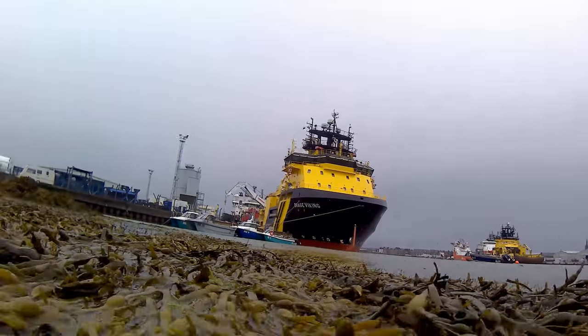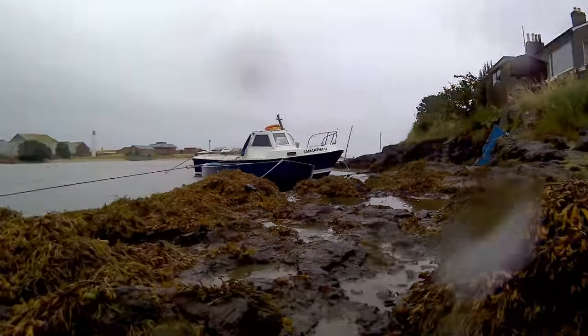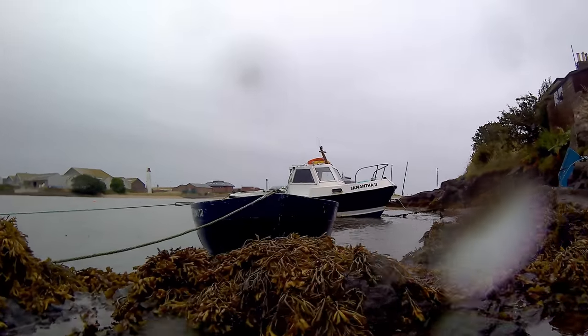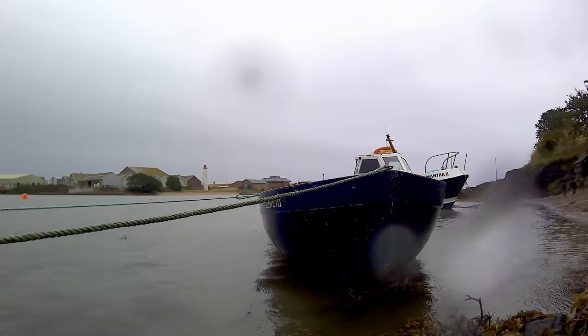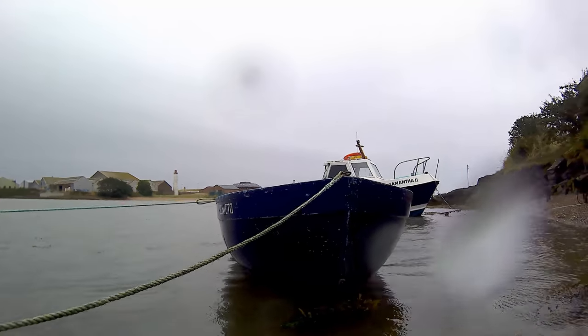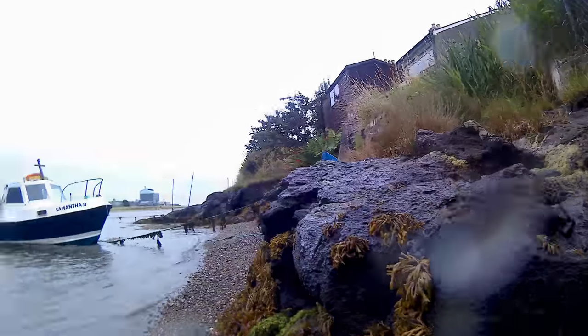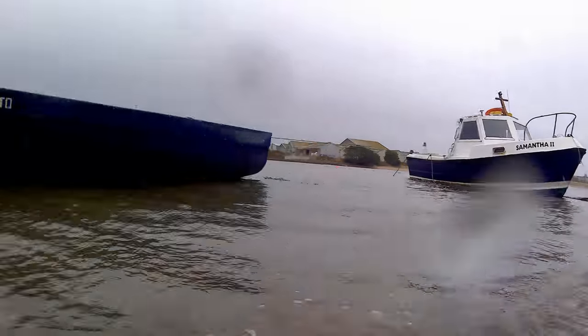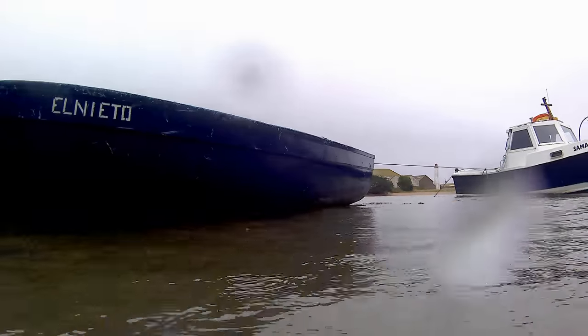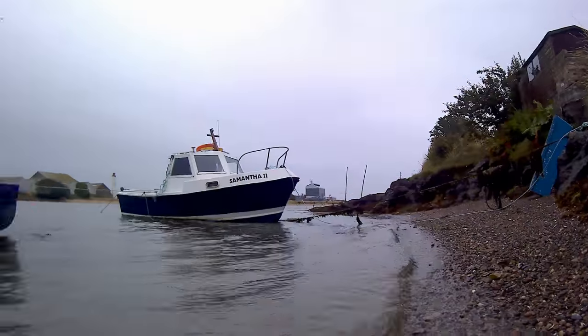I've got water on the lens — that's us under water. Well, that should get rid of the bits on the lens. It has — the water's gone.